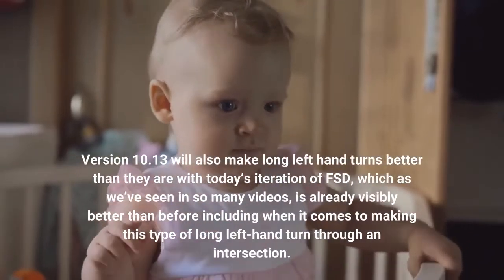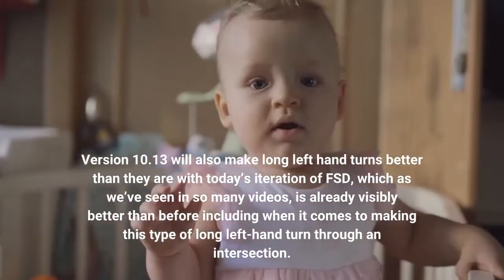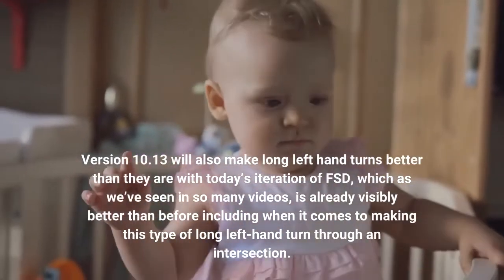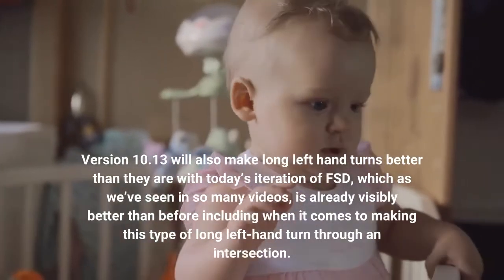Version 10.13 will also make long left-hand turns better than they are with today's iteration of FSD, which as we've seen in so many videos, is already visibly better than before, including when it comes to making this type of long left-hand turn through an intersection.